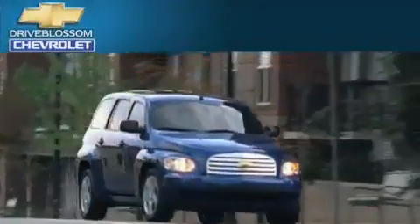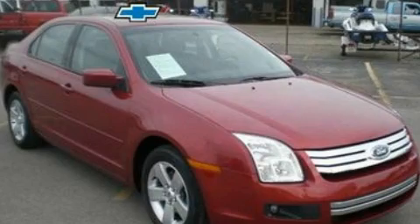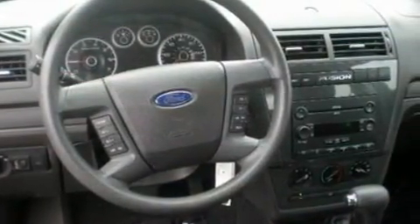Another fine vehicle offered by Blossom Chevrolet. This is a 2007 Ford Fusion. It has a 2.3-liter four-cylinder engine and an automatic transmission.